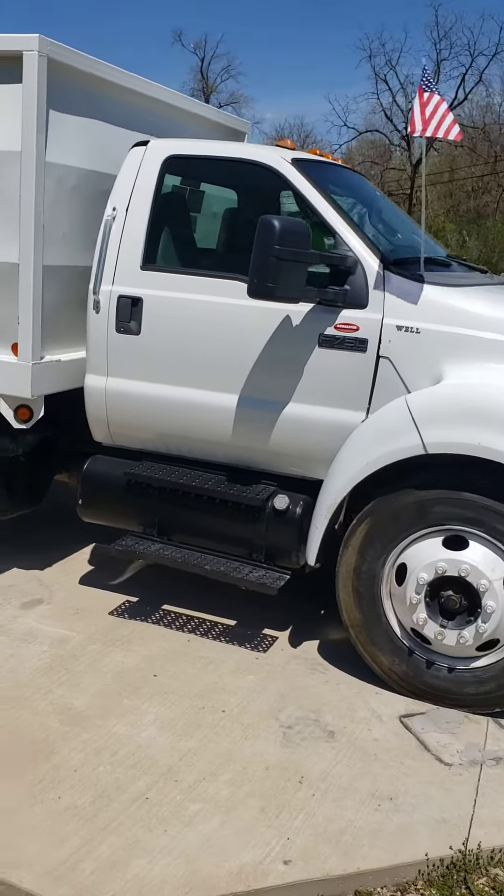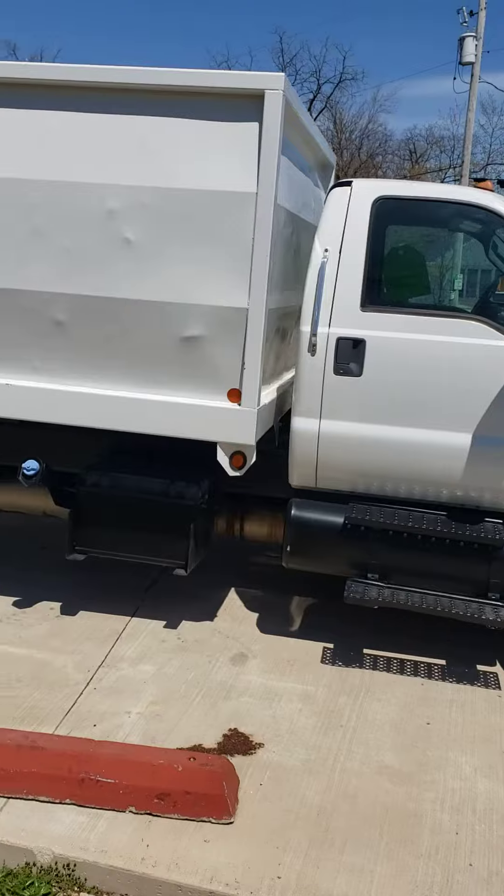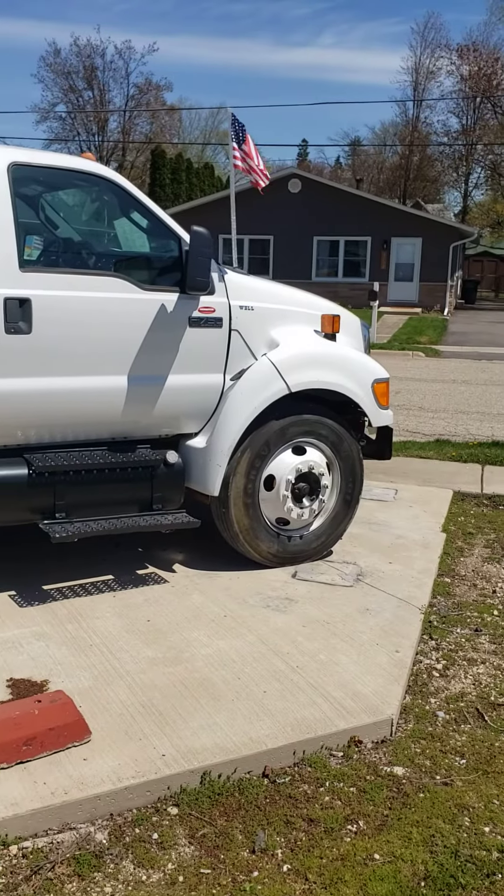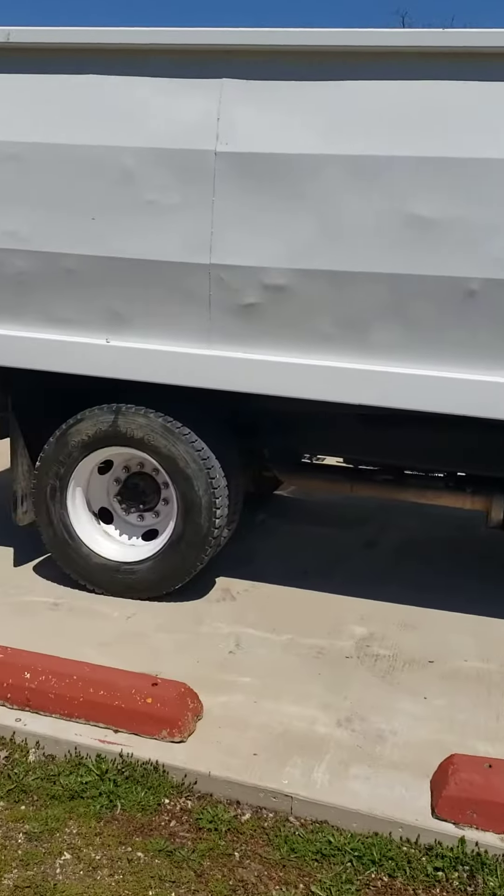This truck here from Texas is beautiful — look at that thing. Rust-free, 16-foot box. Awesome truck. Cummins motor in that thing, automatic. Incredible.